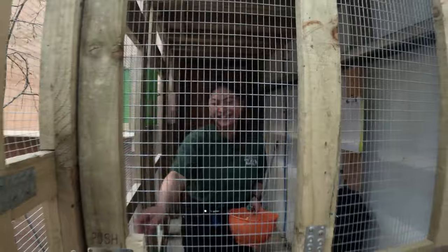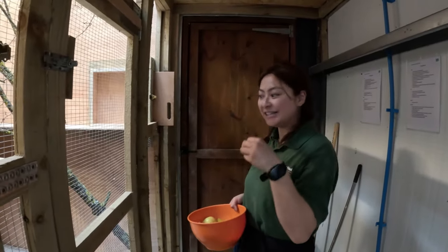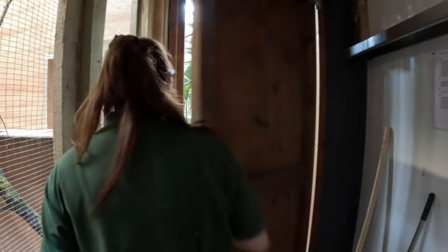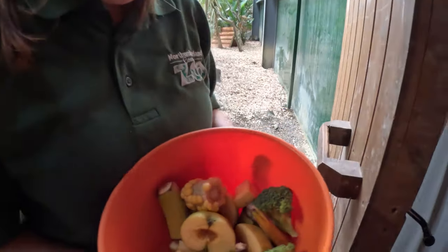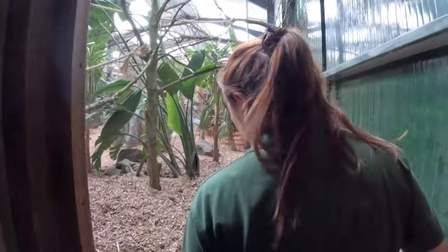How are the Agouti doing? They're good. So this morning we threw some food towards them and they did actually come over — not like straight to us, but they went over to the food. We've got some sweet corn, banana, apple, and broccoli. Apparently they love sweet corn.